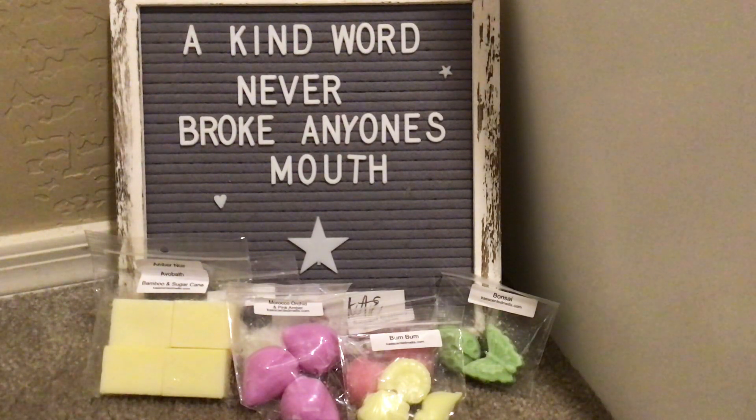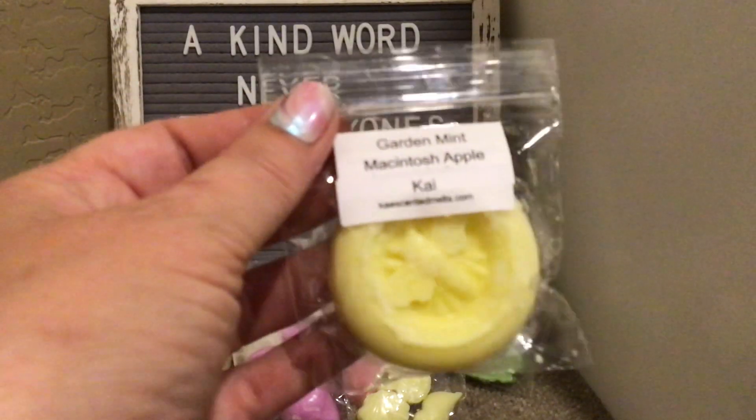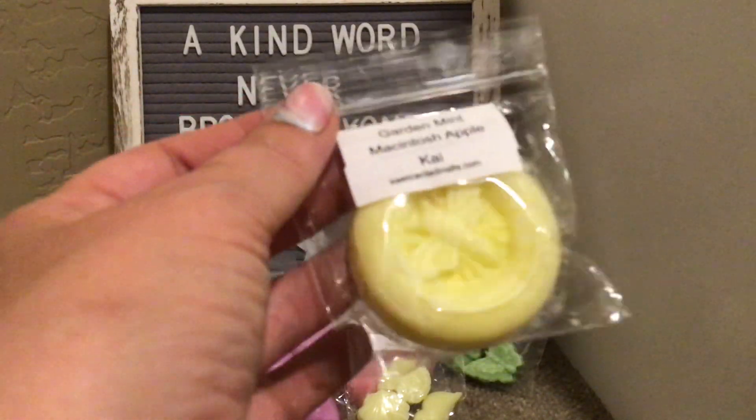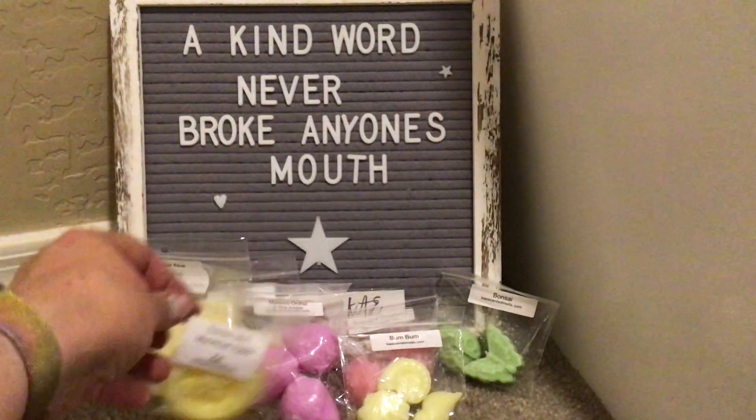Garden Mint and Macintosh Apple — this is Kai. I'm going to call it Kai. Ooh, this is lovely. That Garden Mint is fierce in a beautiful way, and then with the Macintosh Apple. And it has a cute little honeybee — that's what I'm calling it. Lovely.